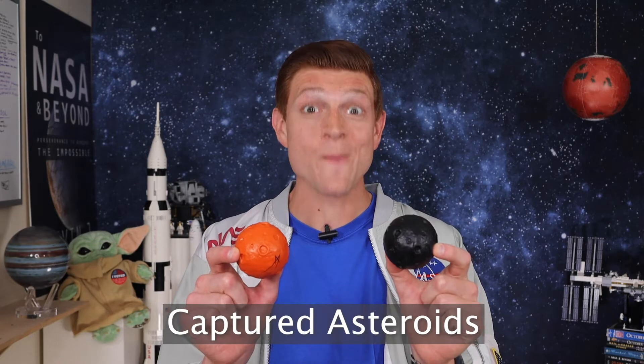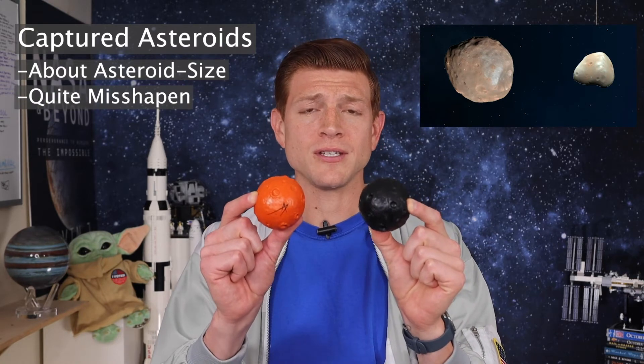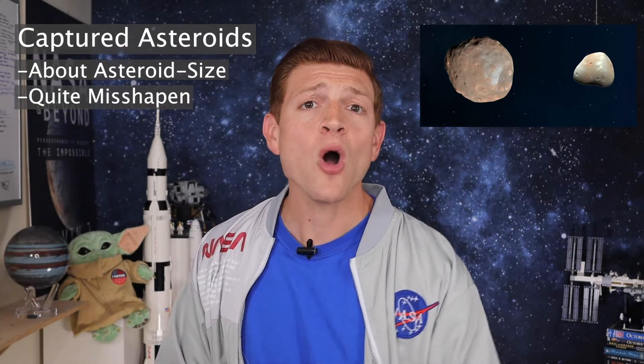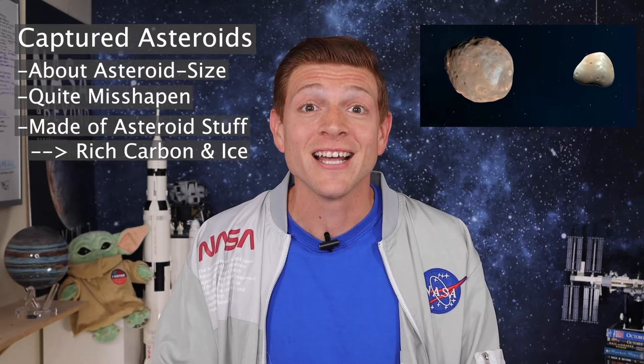Both Phobos and Deimos are believed to be captured asteroids, because they are about asteroid size and they are quite misshapen — they're not round balls like we think of. They're also made of stuff that's like asteroids, common to some of the material we find out there. They're made up of a mix of rich carbon with ice. This is different from Earth's moon, which was made from Earth material. A Mars-sized object called Theia ran into Earth, sending pieces of Earth out into space that eventually joined together to form our moon.